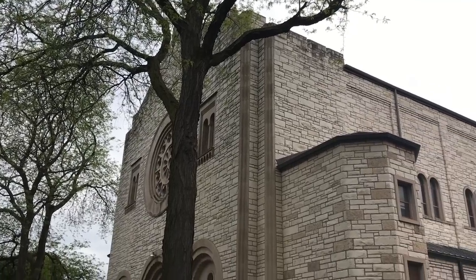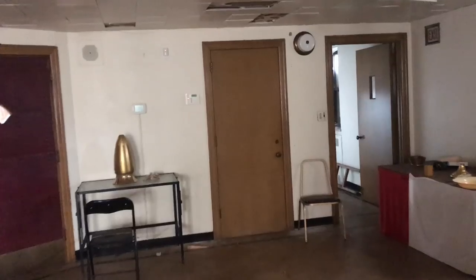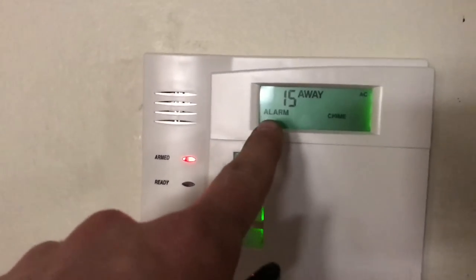We're here at this abandoned church. The exterior is very unusual — looks like it was built completely out of stone — and we're trying to find a way in. We set off the alarms upon entering immediately.